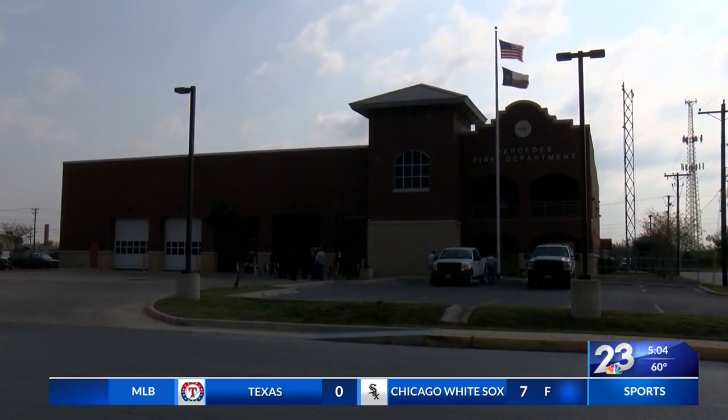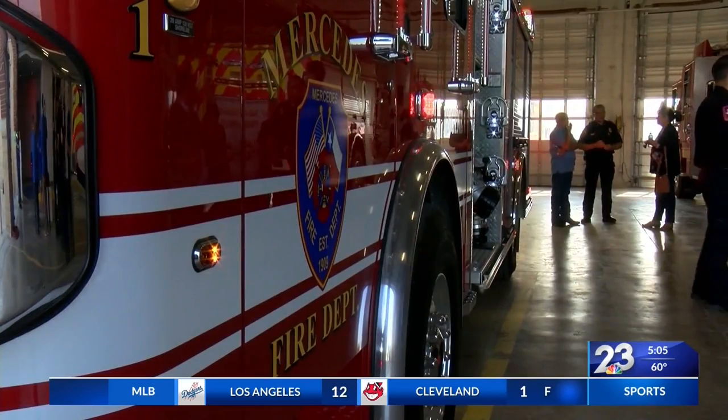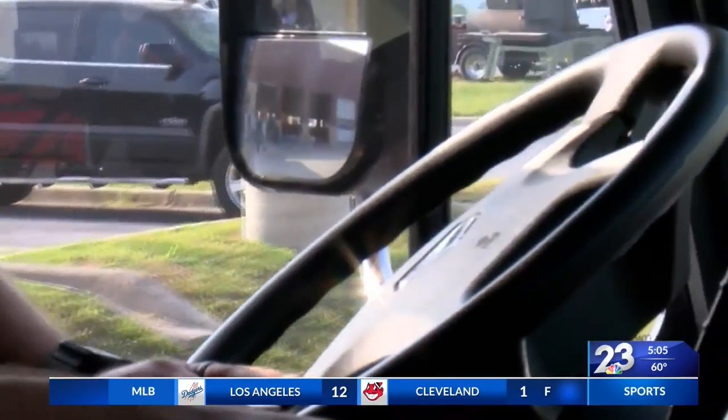The Mercedes Fire Department was able to purchase the new truck with over $700,000 in grant money, and the goal is to get more. They're definitely going after different types of funding to improve their fleet within the city.